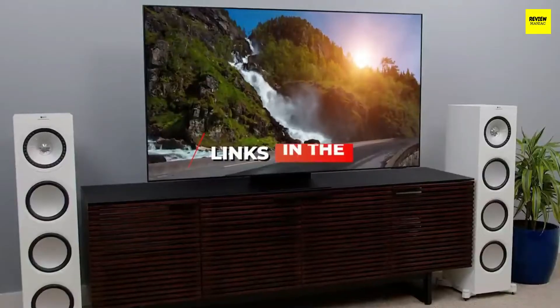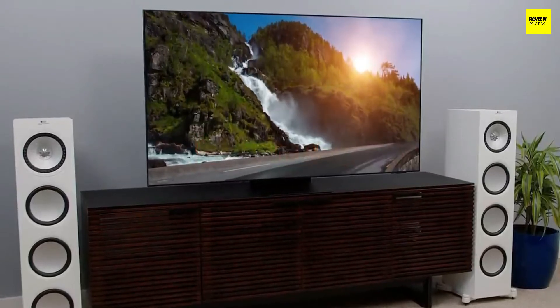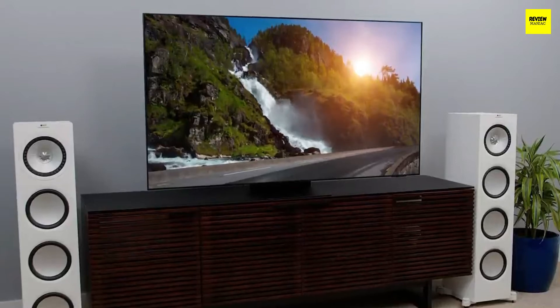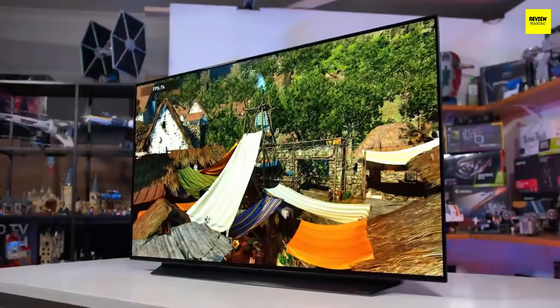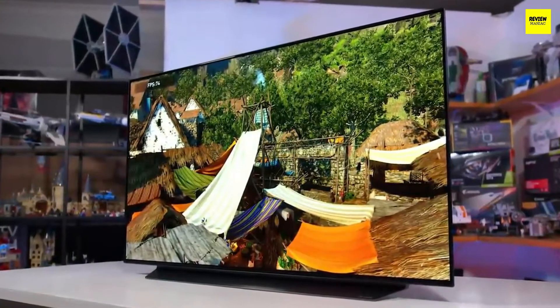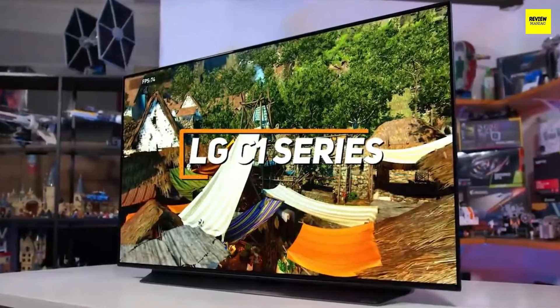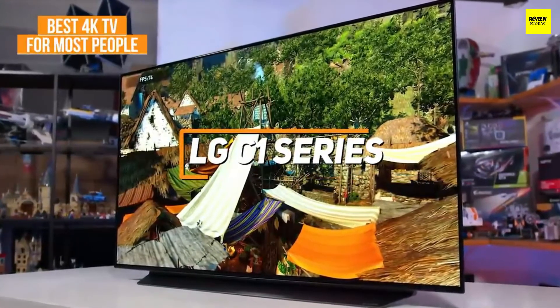I've included links in the description if you want more information on any of the products we mention, and I'll try to keep it updated for the best prices. Now let's get started. If you're looking for a high quality TV that offers a realistic, colorful picture and excels with most types of media content, the LG C1 series is my choice as the best 4K TV for most people in 2022.